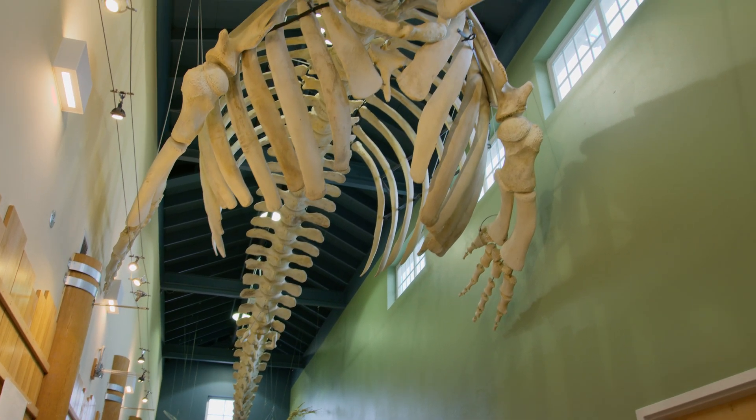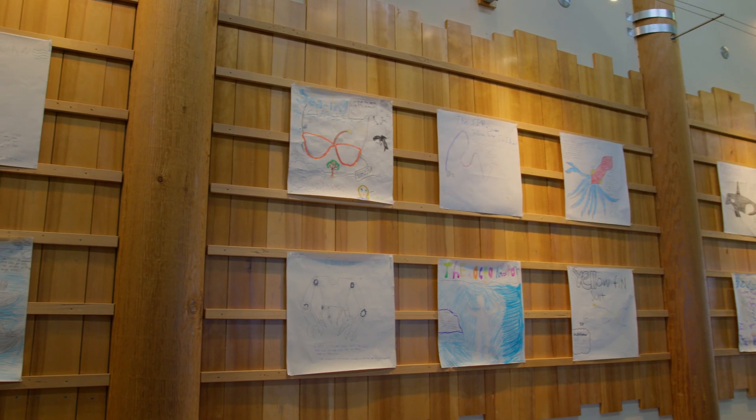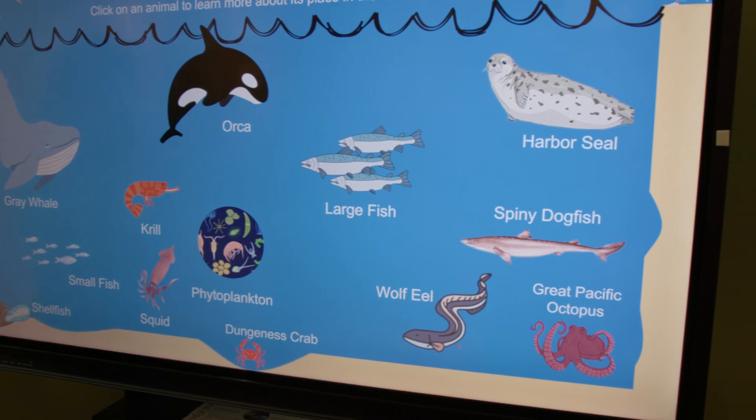Let me take you on a tour and show you some of the really cool things you can see and do at the Mast. As soon as you enter, you are standing directly under our 38-foot gray whale skeleton. Underneath the whale on both sides are different exhibits that change every few months, and one of my favorites is our interactive touchscreen that lets you explore a topic like sharks or other fun stories.